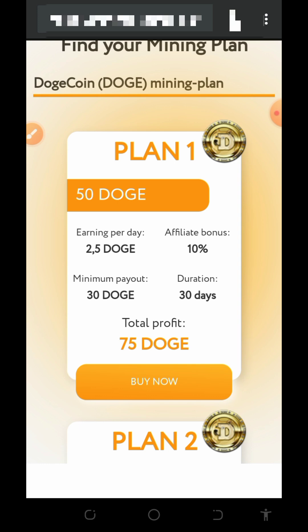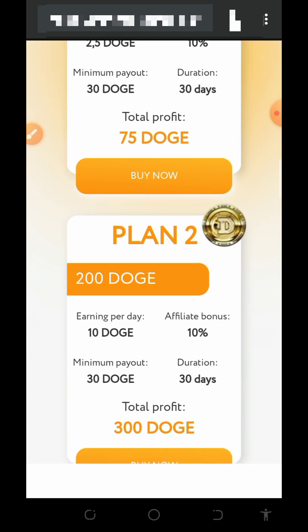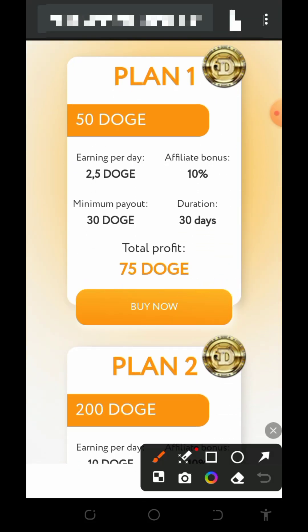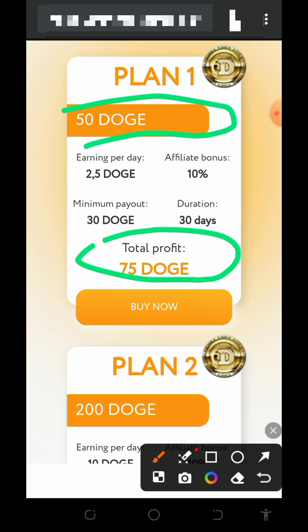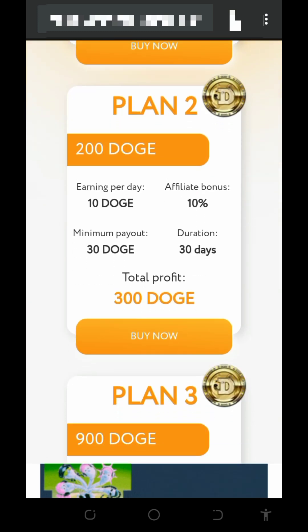I won't advise you to join this website and I can't guarantee that what works for me will work for you. I'm making this video for informational purposes only. Before you join or make any investment, please do proper research and make sure you're comfortable, because I will not be responsible for any of your losses. For those interested in the Dogecoin plans: the first plan costs 50 Dogecoin and returns a total profit of 75 Dogecoin after 30 days, with a minimum withdrawal of 30 Dogecoin and daily earnings of 2.5 Dogecoin, plus a 10% referral commission.